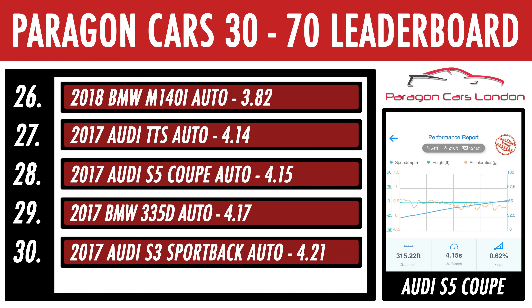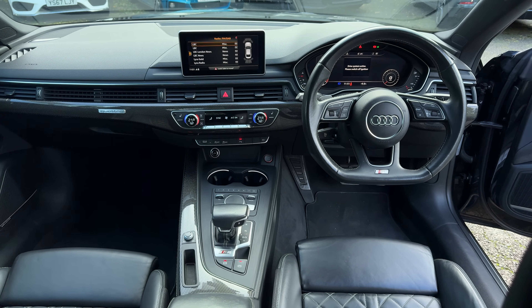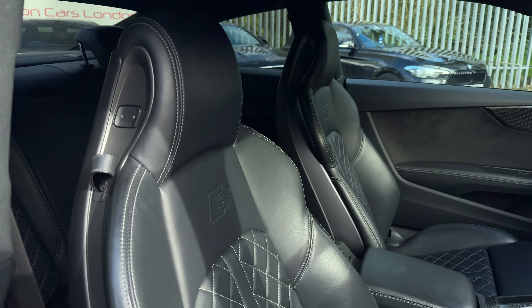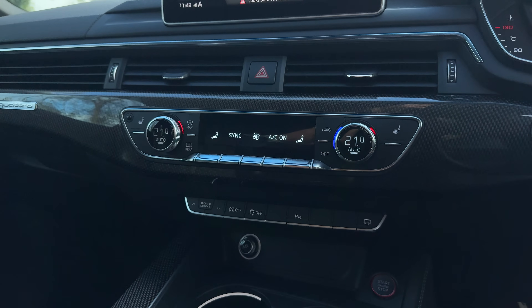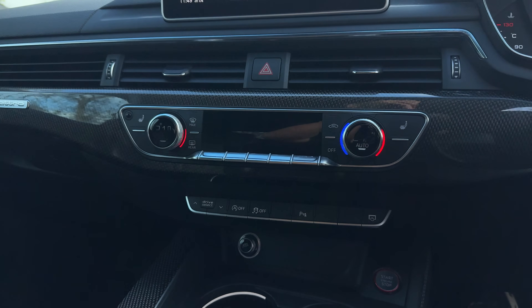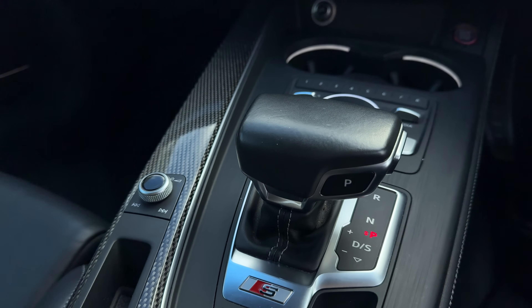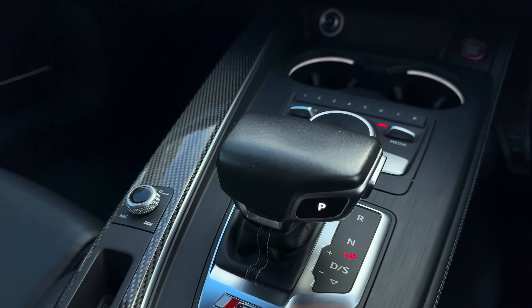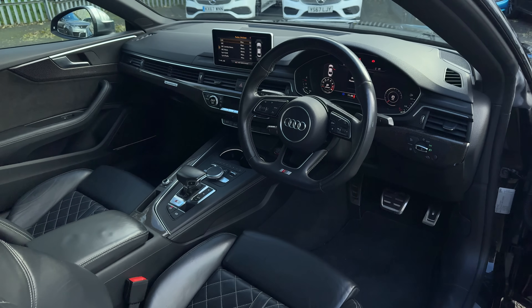The thing is, though, the interior more than makes up for it, I think. Just look at it — this is still one of, if not my favourite interiors to date. It looks good, it feels good, and it works good. No annoying touchscreens with sub-sub menus, just classy, high-quality design and enough tech to keep you happy. The only thing I'd add is the ability to fold the touchscreen away or integrate it into the dash a bit better.